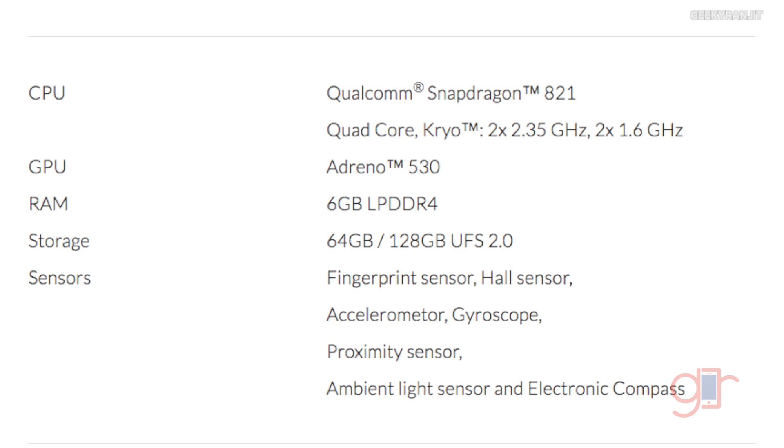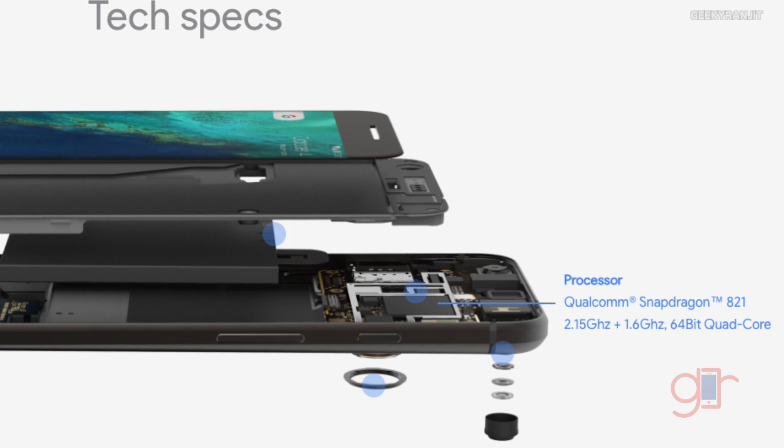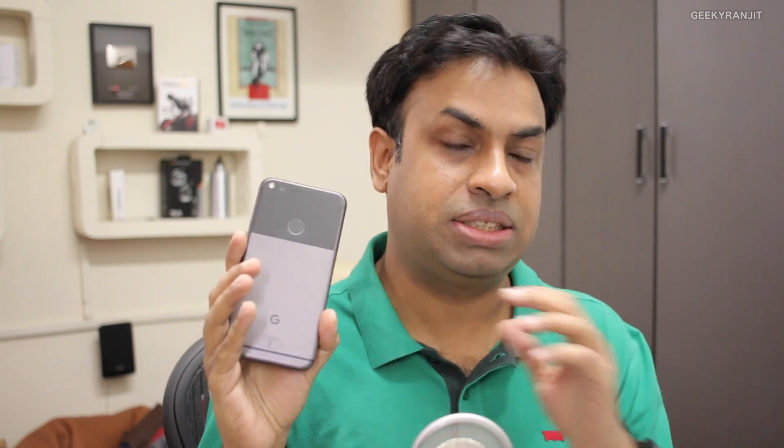There are two variants of the Snapdragon 821. If you look at the specs of the Google Pixel and Pixel XL, they have the Snapdragon 821 but the powerful cores are still clocked at 2.15 GHz, not 2.35 GHz. Qualcomm says that opting for this regular-clocked version improves battery life by about 5%, which is why Google went with that variant.